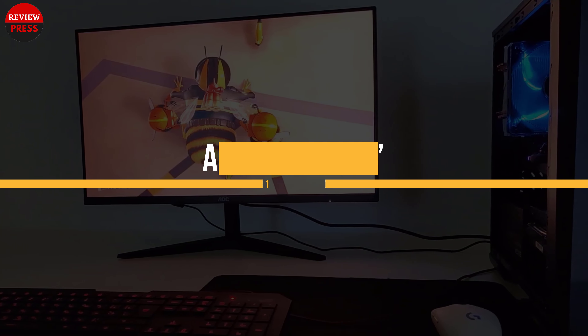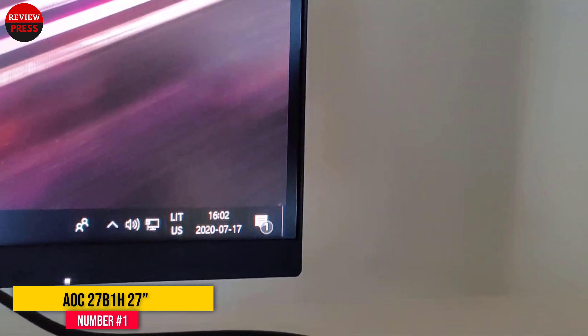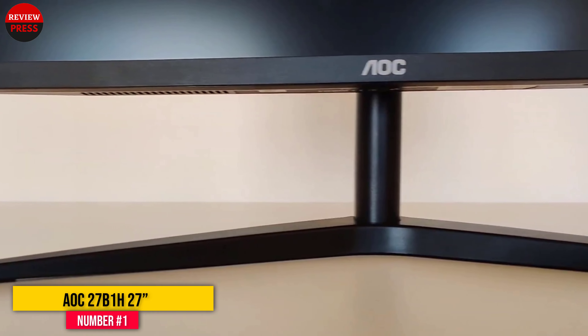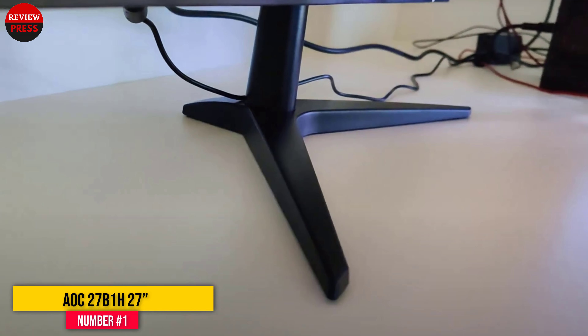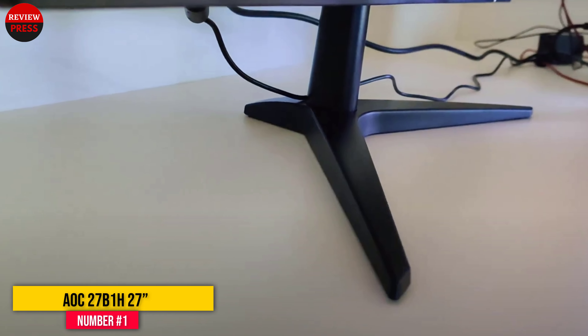Number 1: AOC 27B1H. The AOC 27B1H is a 27-inch LED monitor that uses an IPS panel and has a native resolution of 1080p. The top and sides of this monitor have a very thin, almost invisible, frame while the bottom is a bit thicker to provide a place to grip the monitor when you need to take it somewhere else or move it to a new position at your workstation.